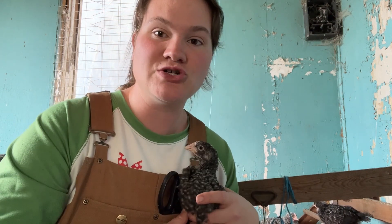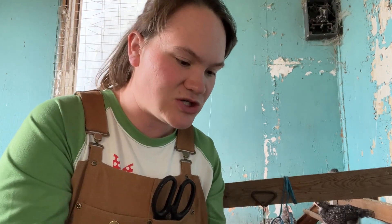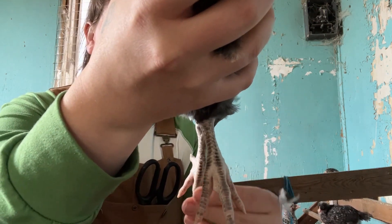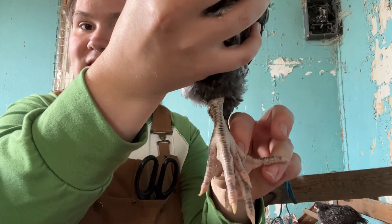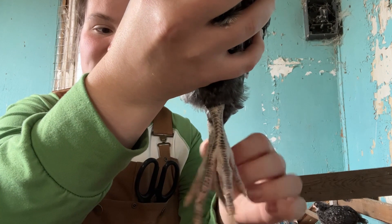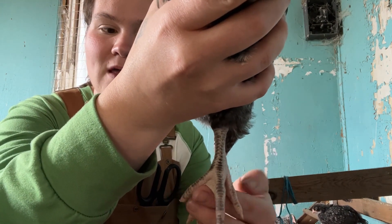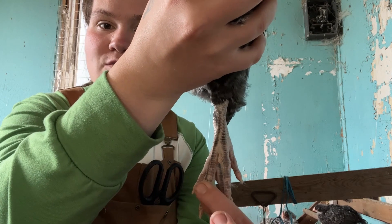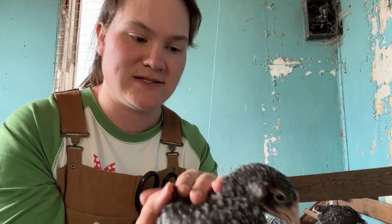I noticed a couple of the cuckoo chicks had some crooked toes, so I'm going to show them to you and show what we're going to do to fix it. When they're standing it's harder to really see, but these toes on the end are just a little too flexible and they keep hooking back and curling.